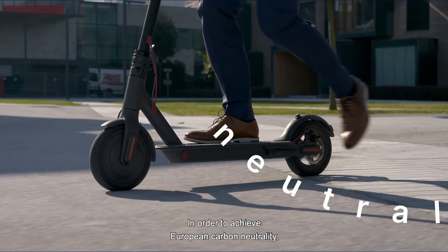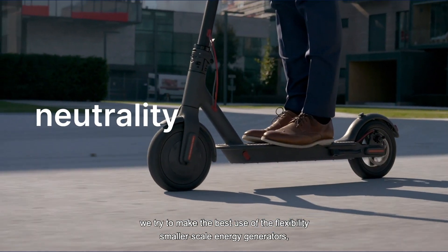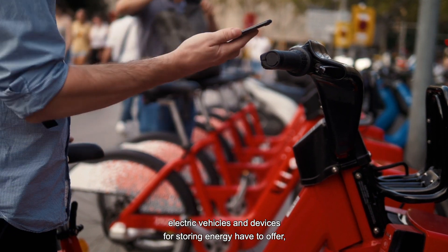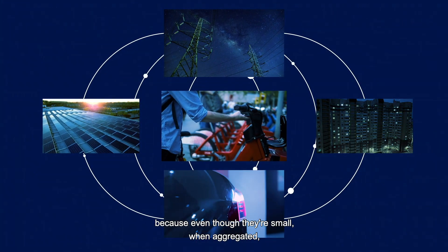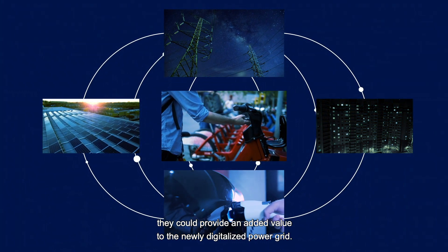In order to achieve European carbon neutrality, we try to make the best use of the flexibility smaller scale energy generators, electric vehicles and devices for storing energy have to offer. Because even though they're small, when aggregated, they could provide an added value to the newly digitalized power grid.